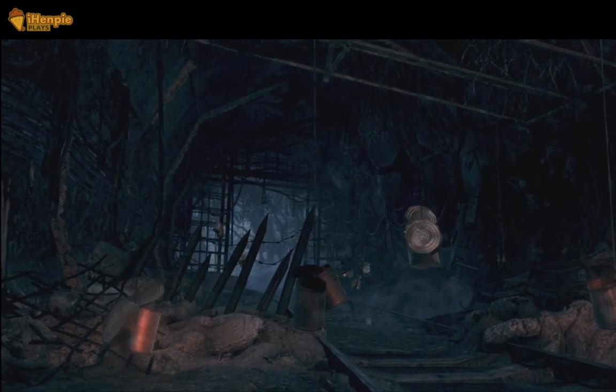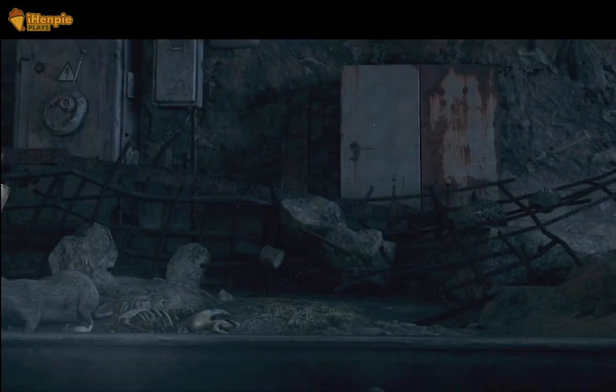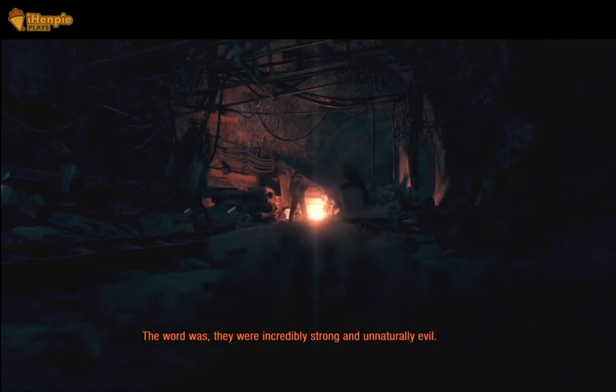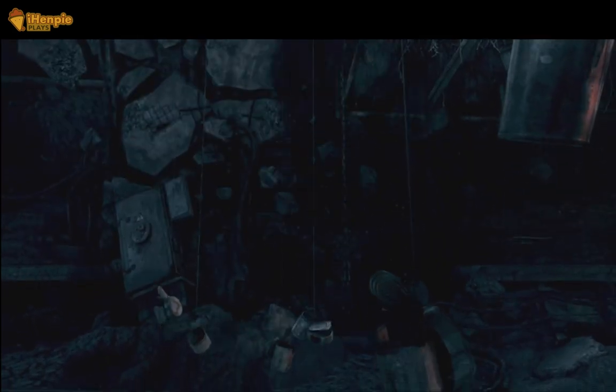Welcome gamers to another exciting review. Embark today on a post-apocalyptic journey like never before with Metro Last Light on the Steam Deck. In this review we will explore how this atmospheric masterpiece translates to the portable gaming realm, offering an immersive experience that fits snugly in your hands.